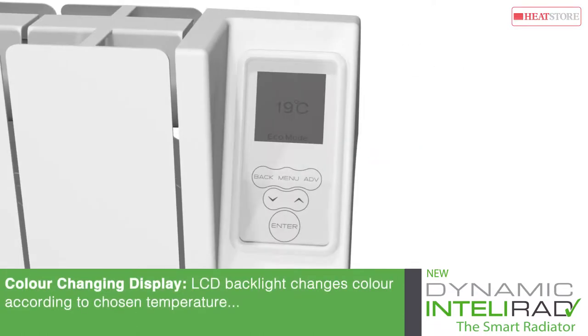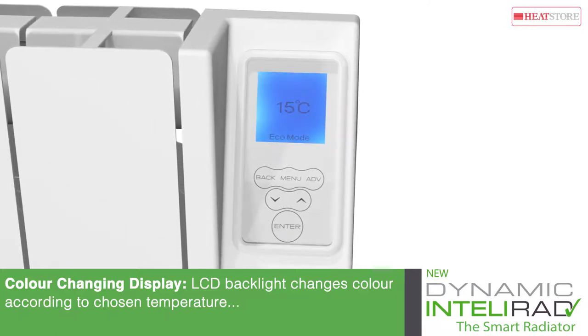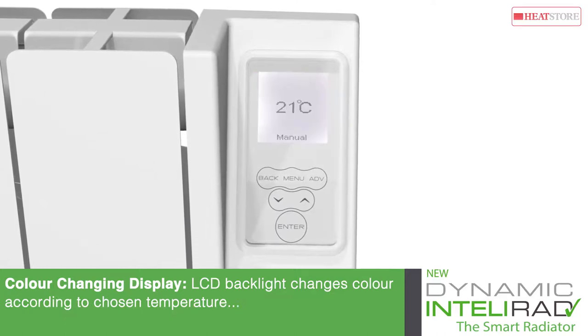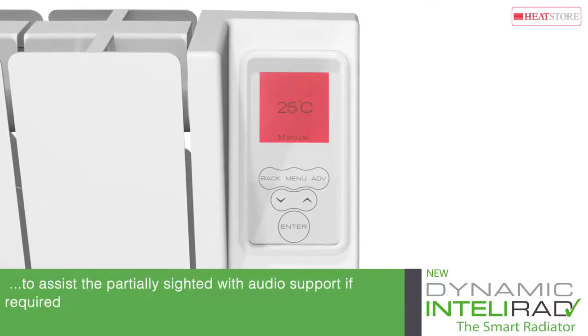The advanced IntelliRAD touch controller is equipped with an LCD backlight that changes colour according to your chosen temperature to assist the partially sighted, and can also be supported audibly if required.